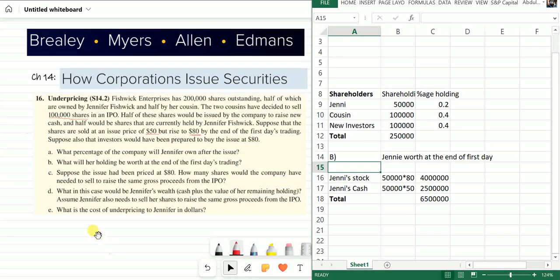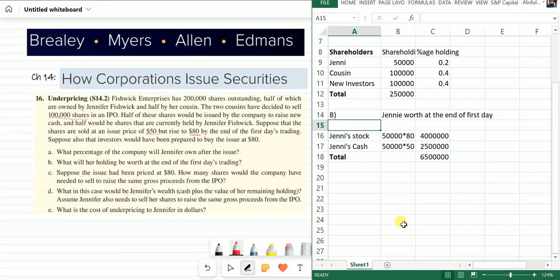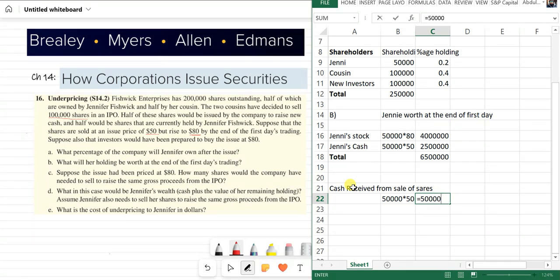Moving on to Part C: suppose the issue had been priced at $80 — how many shares would the company have needed to sell to raise the same gross proceeds from the IPO? First we need to see how much money the company actually gathered by selling shares. The company sold 50,000 shares at a price of $50, so cash received is $2.5 million.